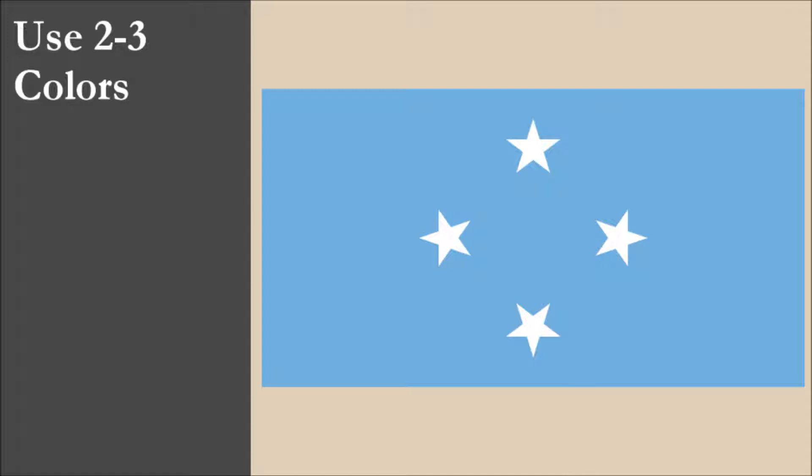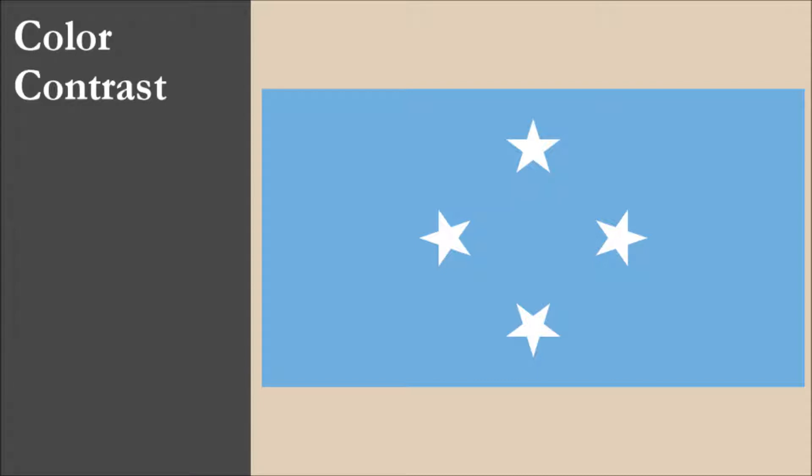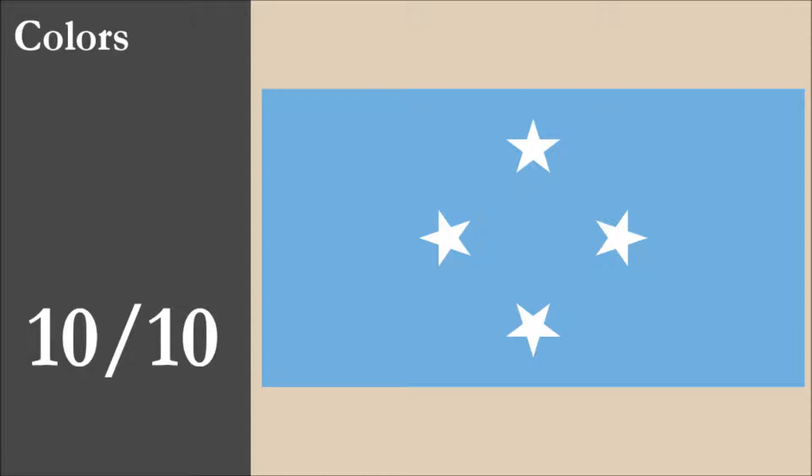The flag has two colors: blue and white. Both colors are part of the standard set. The two colors have good contrast. Overall for color, the flag scores 10 out of 10.